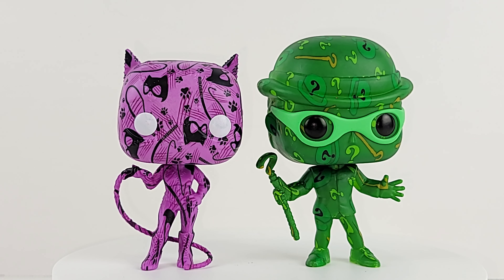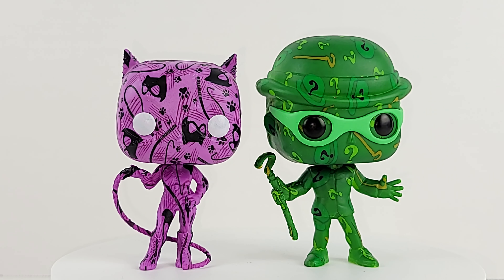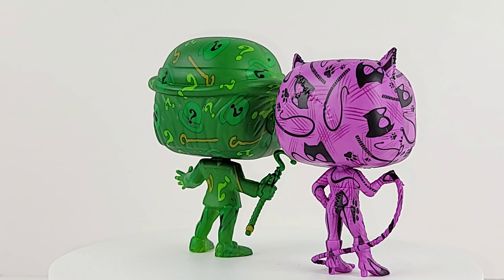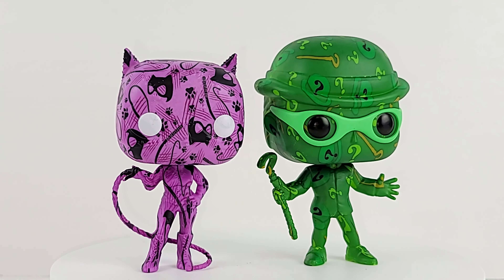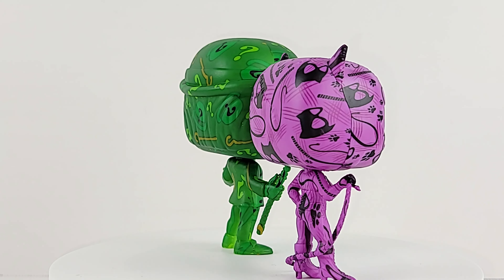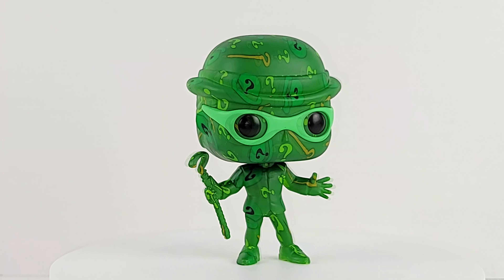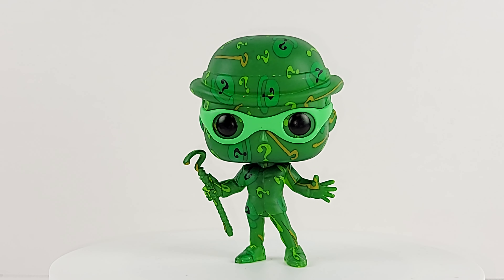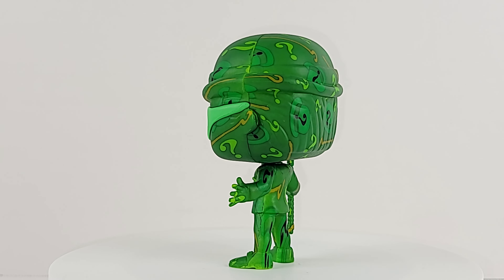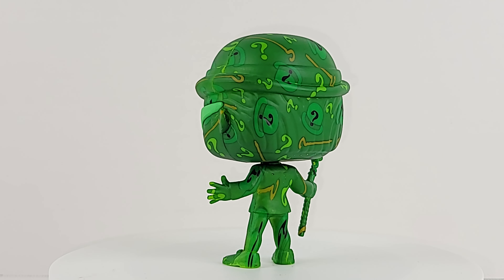And there's the Riddler with his plus one. Let's take a look at them both together. Pop Art Series, Batman Forever, The Riddler. Let me know what you think in the comments. I really dig him. I like him better than Catwoman.